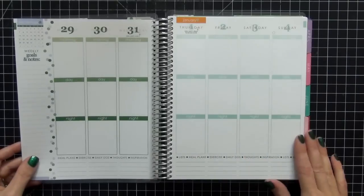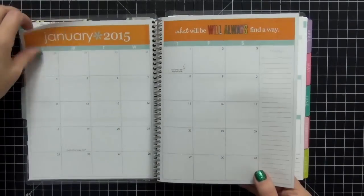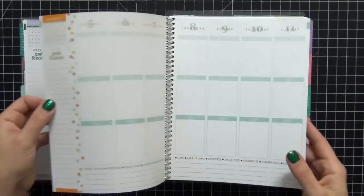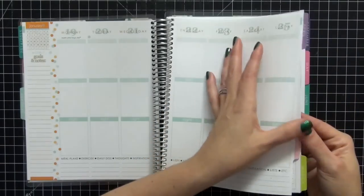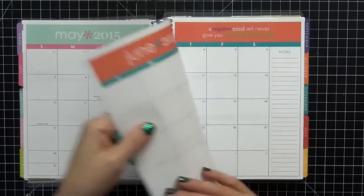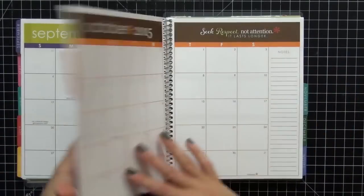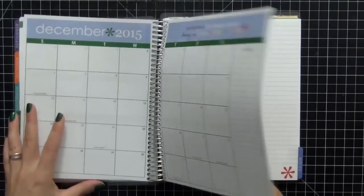Here is the whole month at a glance for January — really cool. You have a little bit of December here as well. I'm really super excited about this, really pretty. You have a tab for each of the different months: March, April, May, June, July, August, September, October, November, and December — really cool.